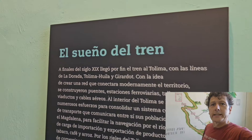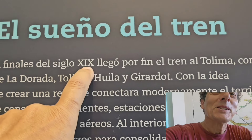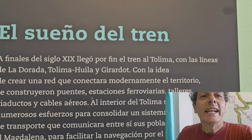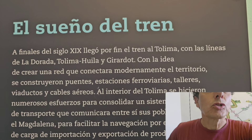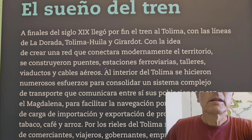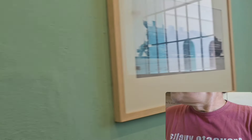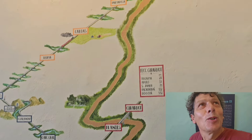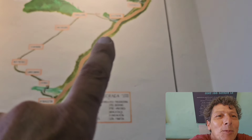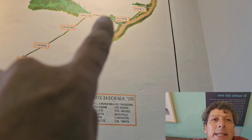Acá dice el sueño del tren, a finales del siglo XIX. Llegó el tren a Tolima, con las niñas Dorada, Tolima, Huila y Girardot. Y acá tenemos todo el mapa. Me encantó, me gustó mucho esto. Ahora voy ahí, yo voy a estar por ahí, por Onda, Mariquita, voy a pasar por ahí.